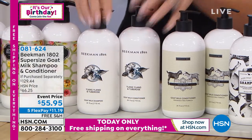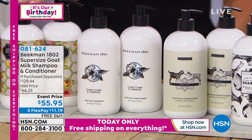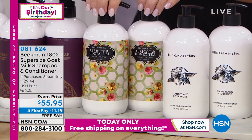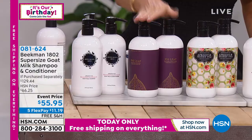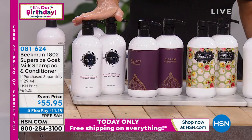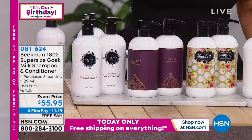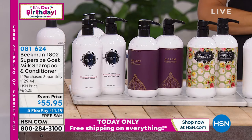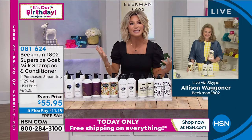Just choose your fragrance — they all give you that healthy scalp, which leads to healthy hair. Allison Wagner, who is our head milkmaid, joins us — she has gorgeous hair because she experiences and spreads the love about the Beekman difference for the scalp. Today is also the worldwide launch of the Apricot and Honey Tea in this super size.